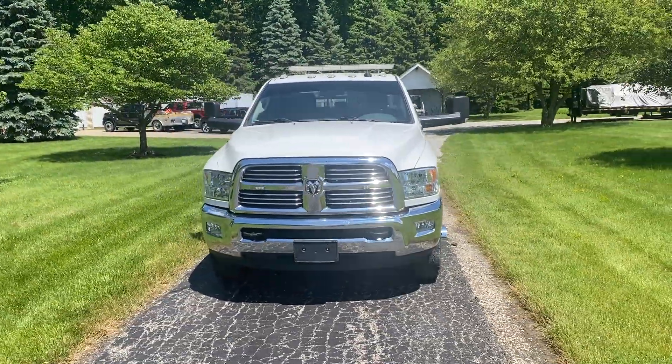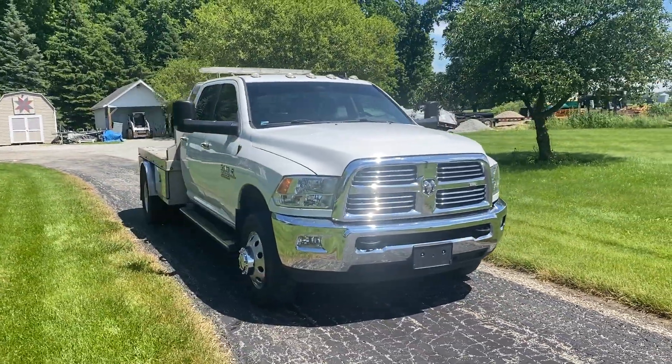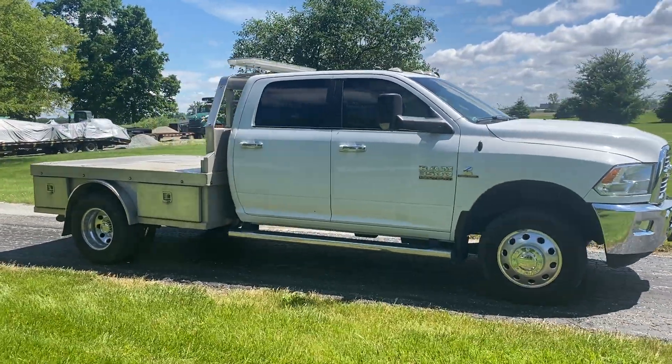It shows up with 135,000 miles, and had a brand new engine put in at 91,000 miles. It is a 6.7 liter Cummins turbo diesel engine, does have an automatic transmission, and it is a four-wheel drive.